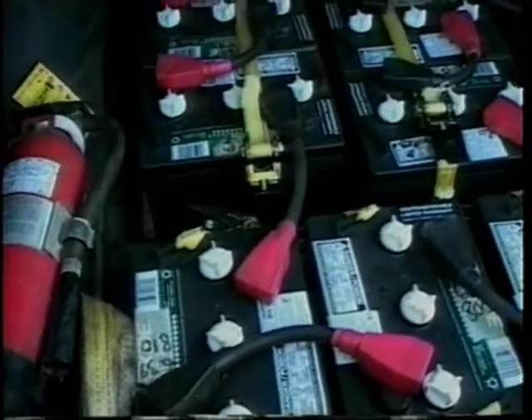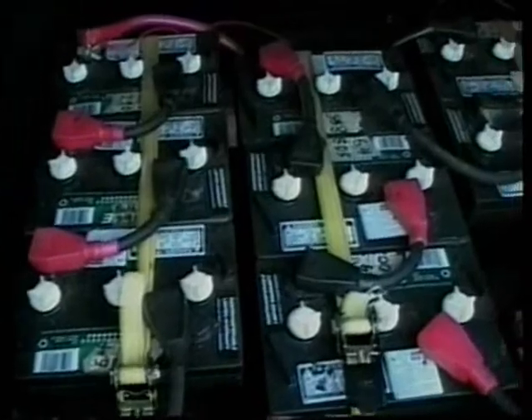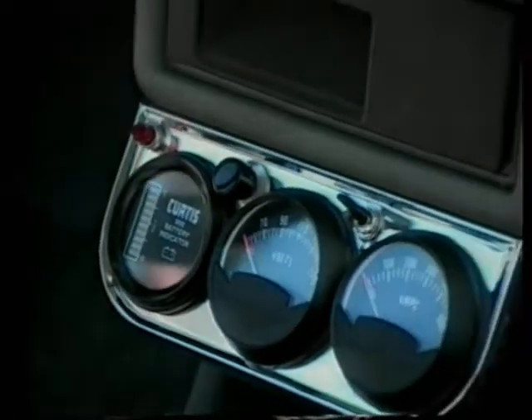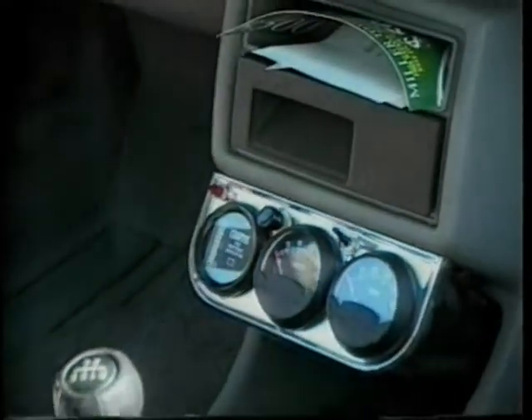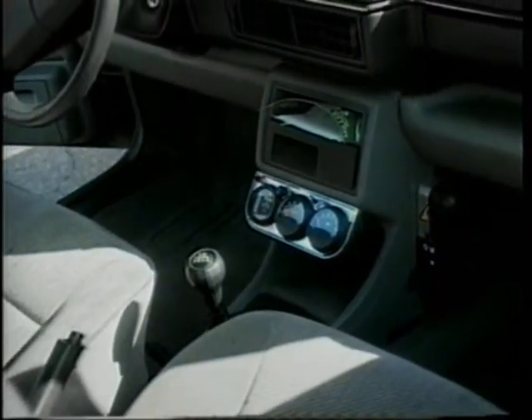How about the smog check situation? There's no more smog check with this — and the government knows that. There's no more oil changes or tune-ups or anything like that either. How long did it take you to build this? It took about three or four weeks with two people. That's not bad at all.